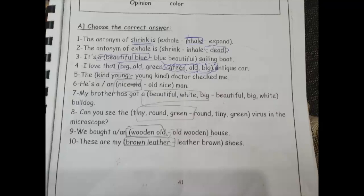Number six: 'a nice old' ولا 'old nice' man? هختار اللي هي 'nice' الأول عشان الـ 'nice' دي opinion والـ 'old' ده الـ age. يبقى 'nice old' هي دي صح. برافو عليك.